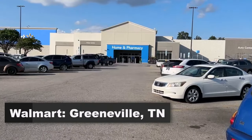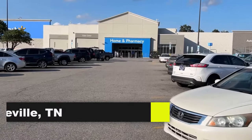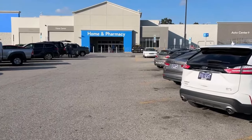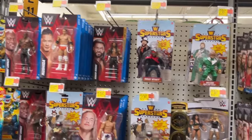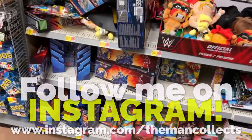Hello darlings, let's head into the Walmart here in Greenville, Tennessee for a little after-work toy hunting adventure. As I usually say, let's go in and see what's on the shelves - just because we like to keep it sexy here on The Man Collects. We're going to start in the back of the toy aisle.